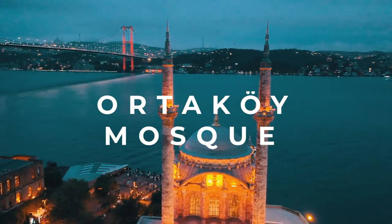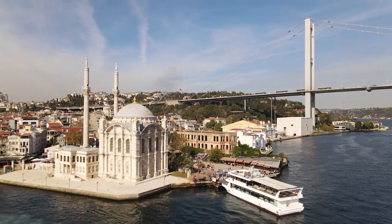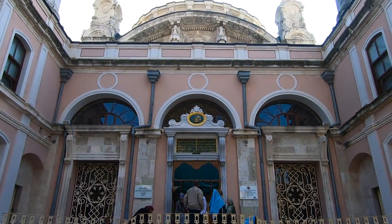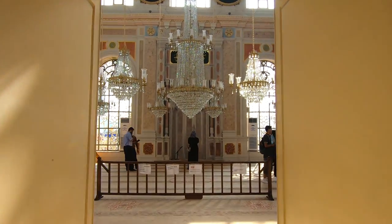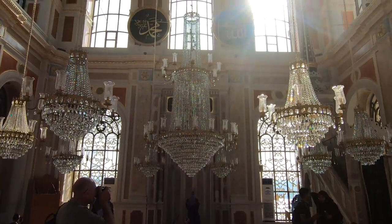This is one of the mosques situated in a privileged place, right by the shores of the Bosphorus Strait and very close to the bridge. It offers some of the most splendid views of the city. The mosque was built under the orders of Sultan Abdul Majid I and was completed around the year 1854.